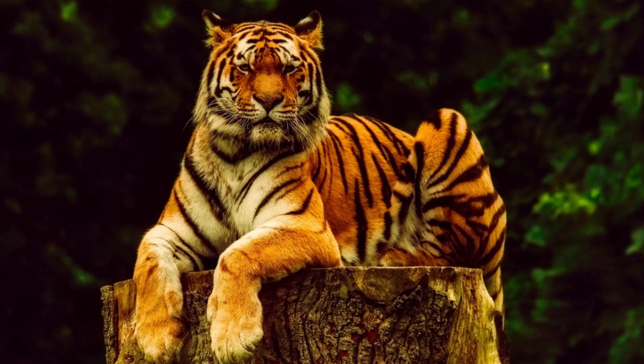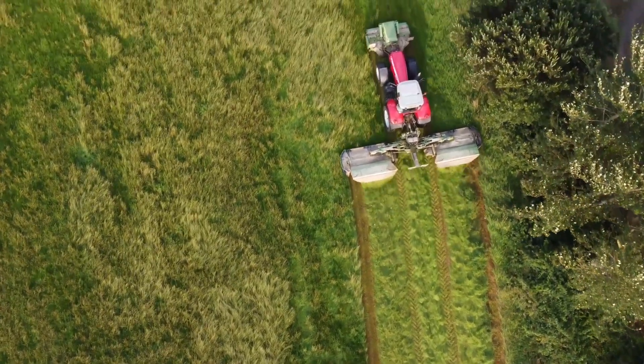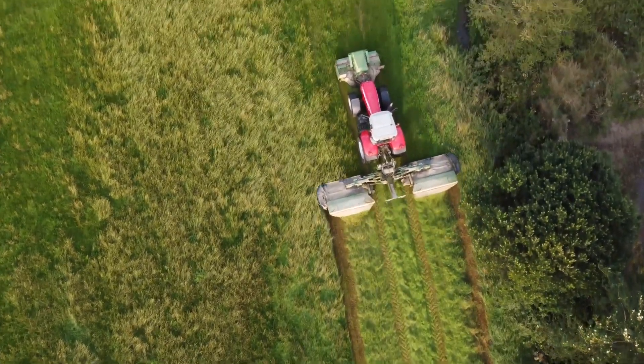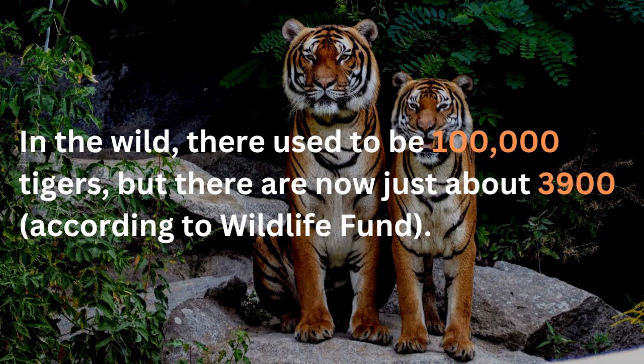These cats' main predators are humans. Unfortunately, as humans have transformed land for needs like farming and logging, the habitat for tigers has also drastically decreased. The entire species is endangered across its entire range. In the wild, there used to be 100,000 tigers, but there are now just about 3,900, according to Wildlife Fund.